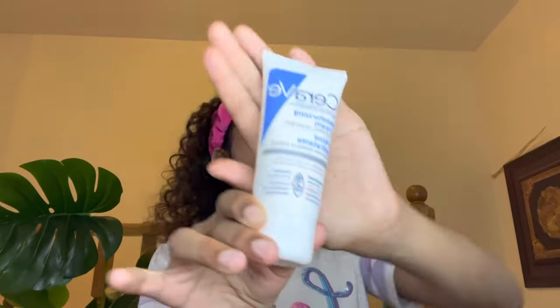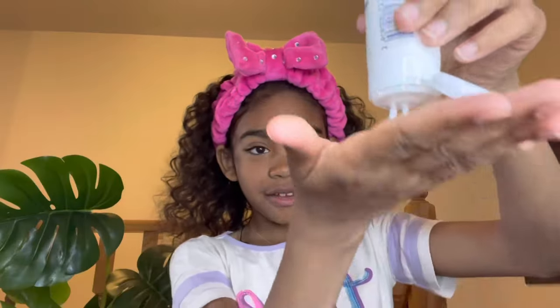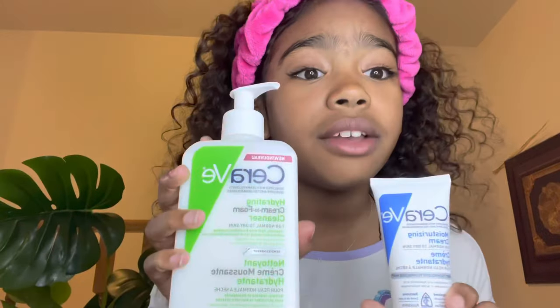This product is the CeraVe Hydrating Moisturizing Cream. This is amazing. So now we have to put this amazing cream on. Feels so good! And I'm also 10, so using this on my skin is totally safe. CeraVe makes it totally safe for kids, which really helps me, because sometimes if I put on stuff for adults, that won't work for me.